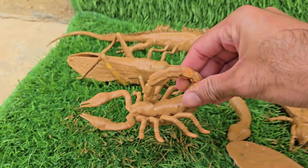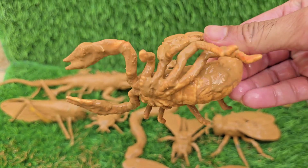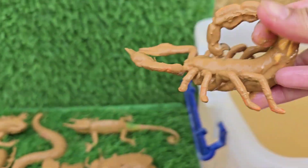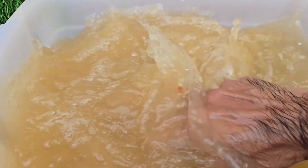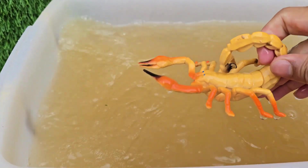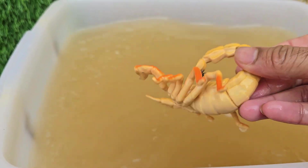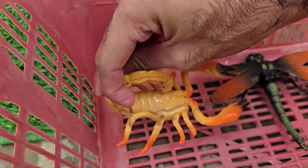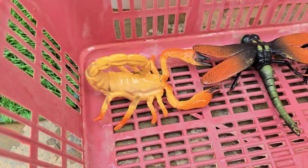Scorpions are arachnids, related to spiders, ticks, and mites. Scorpions live on every continent except Antarctica. They have eight legs, two pincers, and a curved tail with a venomous stinger. Scorpions glow under ultraviolet UV light due to chemicals in their exoskeleton — they look neon blue or green.